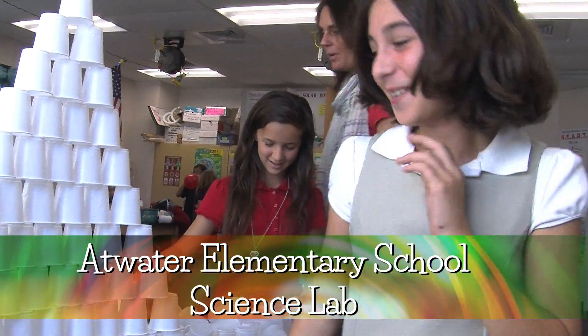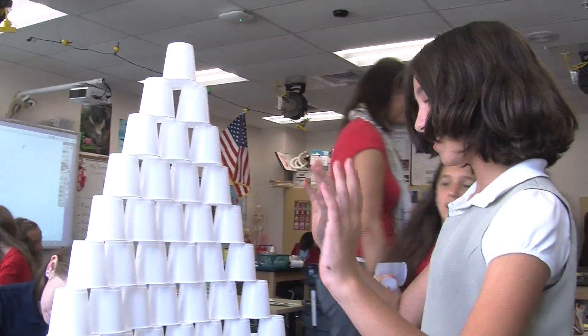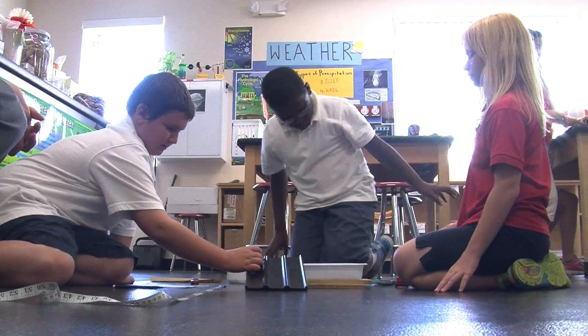Maybe your hypothesis was correct there, Mara. In my opinion, I think that the more hands-on we do, it'll help you learn better than going upstairs and talking about it.